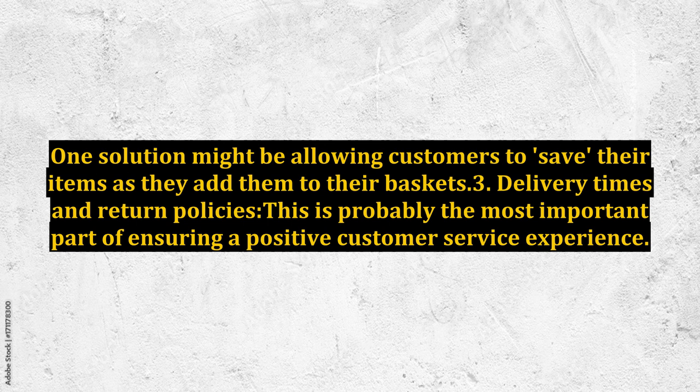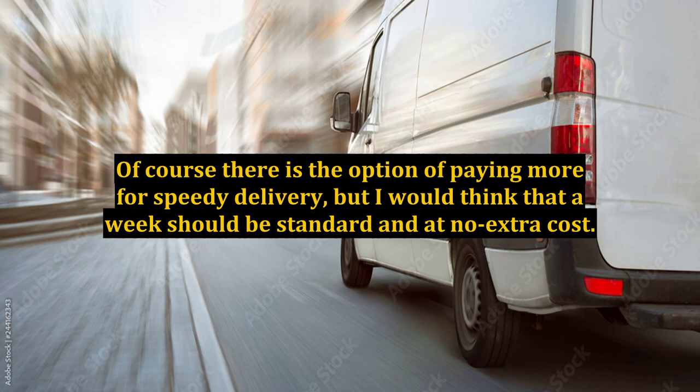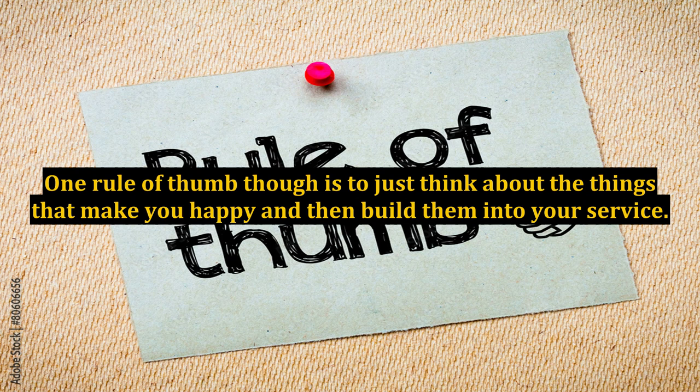One solution might be allowing customers to save their items as they add them to their baskets. 3. Delivery times and return policies — this is probably the most important part of ensuring a positive customer service experience. If a customer is ordering an in-stock item from a national distributor, there is no reason why it should be delivered two weeks later. A week should be standard and at no extra cost. Similarly, without the ability to see or try on the item, retailers should make the process of returns and exchanges easy for customers. There are of course many more factors that go into building a foolproof e-commerce site. One rule of thumb is to just think about the things that make you happy and then build them into your service.